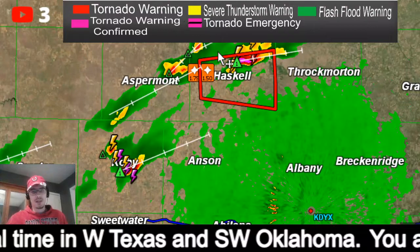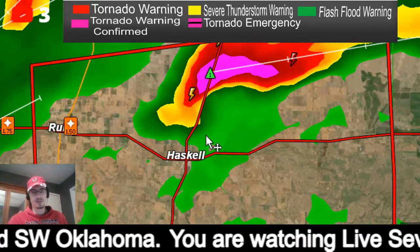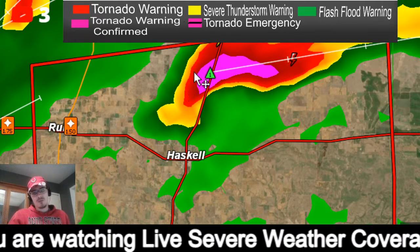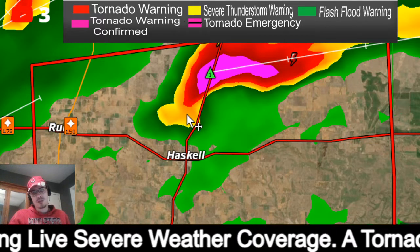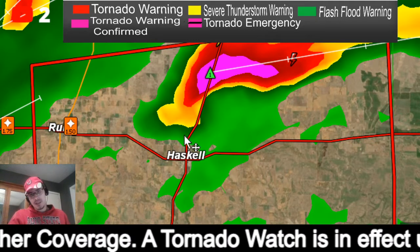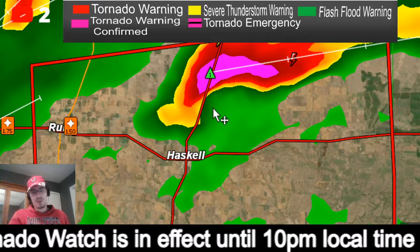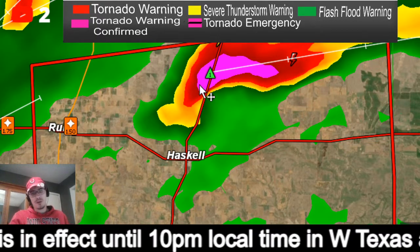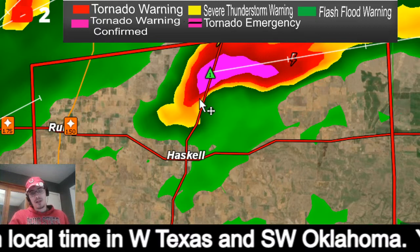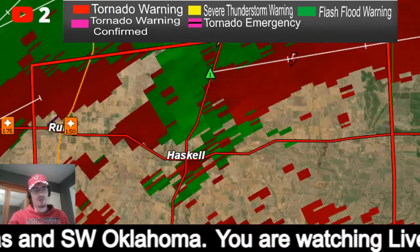Going back up to the north on this tornado warning — they just canceled the severe thunderstorm warning and this is strictly a tornado warning. Again on the north side of Haskell you can see this real tight gradient where you have this hook shape where the winds are on the back side coming in like this, and on the front side you have inflow winds being sucked into this.